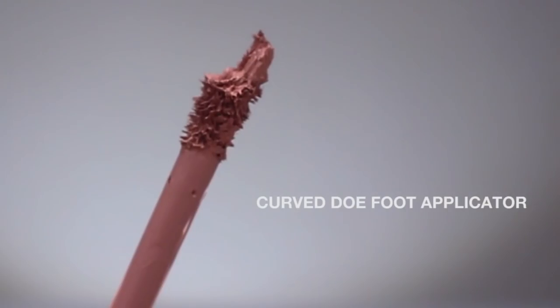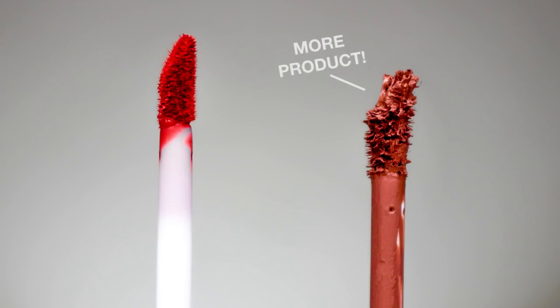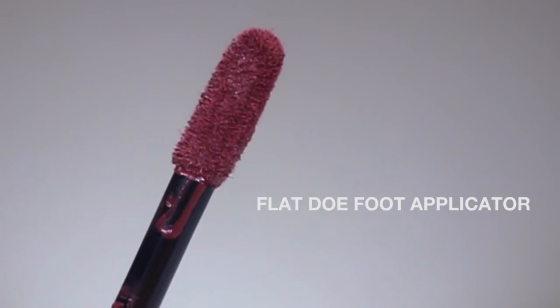The next applicator is the curved doe foot applicator. This one has the same function as the doe foot applicator, but since it's curved it can carry more product compared to the regular doe foot applicator, so you don't need to dip twice or more. Next up we have the flat doe foot applicator. This applicator appears longer and bigger compared to the normal doe foot and even the curved doe foot applicator. For people with lips on the thicker side, this will be super helpful because it speeds up your liquid lipstick application process. This flat doe foot applicator is also a little bit slanted so that the application on the lips is much easier.